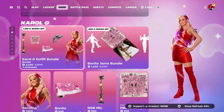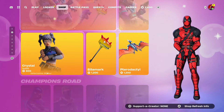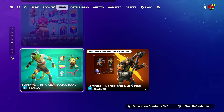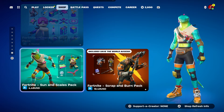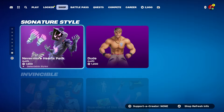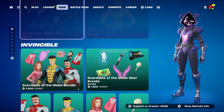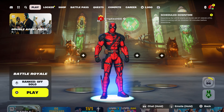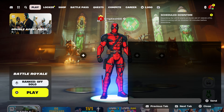Before I start the video, I'm also going to be giving out some skins from the item shop. If you want any skin, make sure to leave a like, subscribe, turn on notifications, and share the video. Make sure you watch the whole entire video till the end.